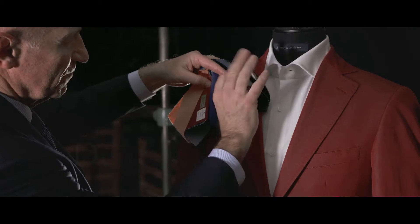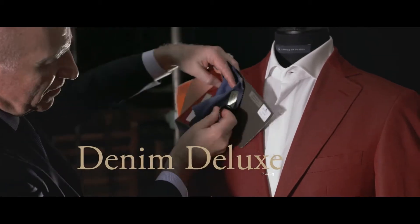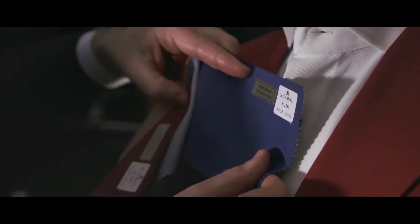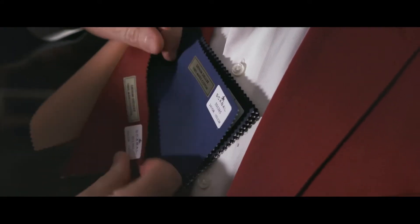For a more relaxed feel we are introducing the Denim Deluxe collection — a denim aspect that ensures gentlemen a casual yet distinguished look. Crafted from the most luxurious cotton in the world, the Egyptian Maco.